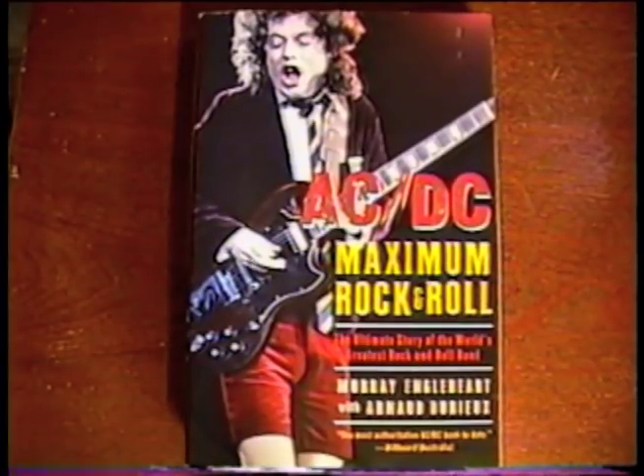Pretty happy to find this book — Acca-Dacca Maximum Rock and Roll. Excellent!